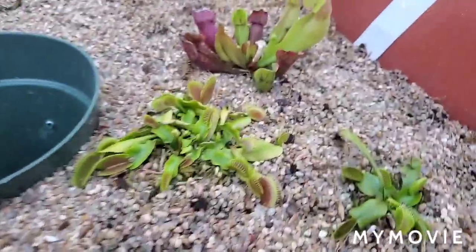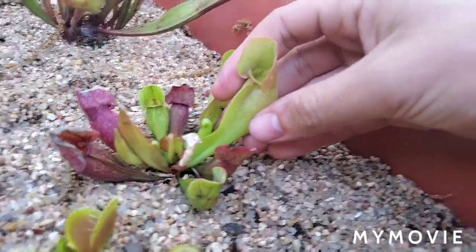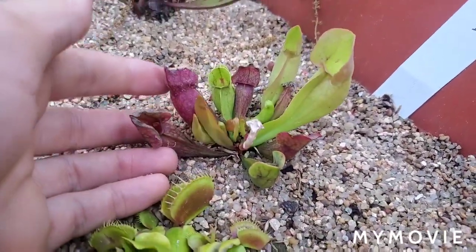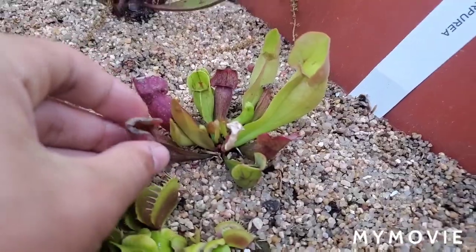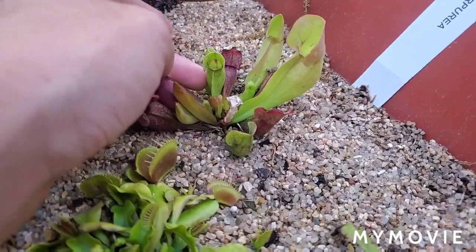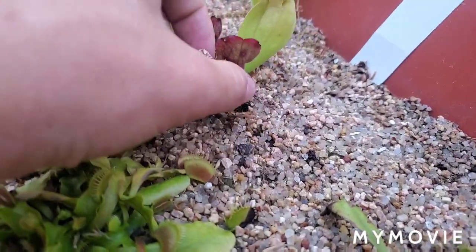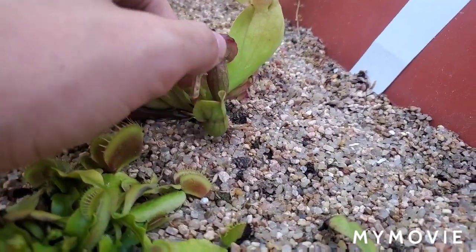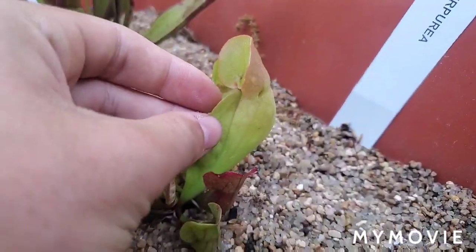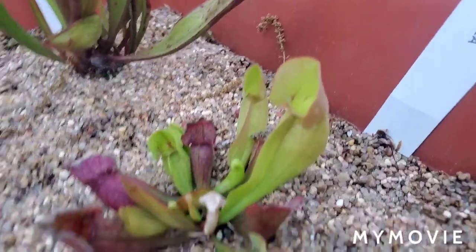Some of the smaller crowns are starting to develop bigger traps. This is Sarracenia purpurea venosa, subspecies venosa. This is the newest pitcher — it's huge compared to the others. These two were actually the biggest pitchers before. What I've noticed is the newer pitchers stay pretty green even in full sun — you'll see some red marks on them but not a whole lot. But as they age, they get some nice red color with red venation on them. They start pretty green, but this is a nice big one.